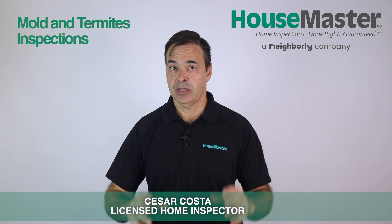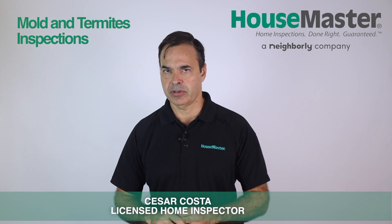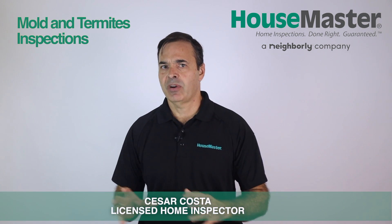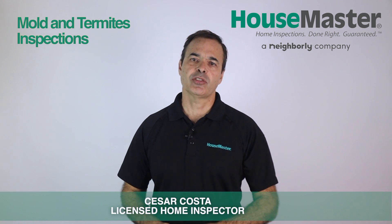For a proper mold inspection, including the evaluation of mold results, repair recommendations, and mold protocols, a mold assessor license is required here in Florida. Plus, every time there is water damage or buyers are sensitive — for example with asthma — mold assessment is strongly recommended. There are also other inspections recommended, like the insurance inspections.